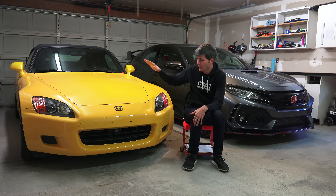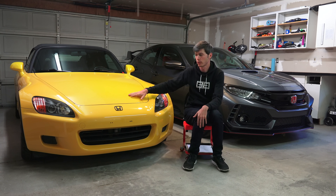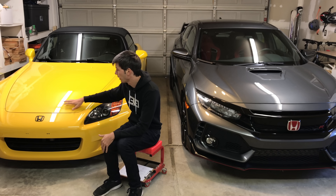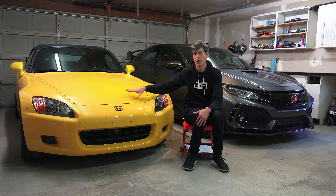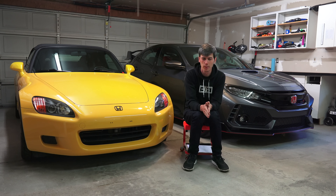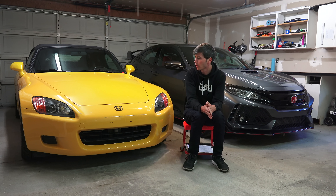The topic at hand is: how much horsepower does my car make? It's a stock AP1 S2000 2002 with 106,000 miles on it. The only performance upgrade is a rear differential — no performance upgrades to the engine, so bone stock. I just wanted to know how much horsepower it makes, so I took it to a dyno. I have not worked with dynos before; this is my first time putting a car on one, and it was a learning experience for sure.